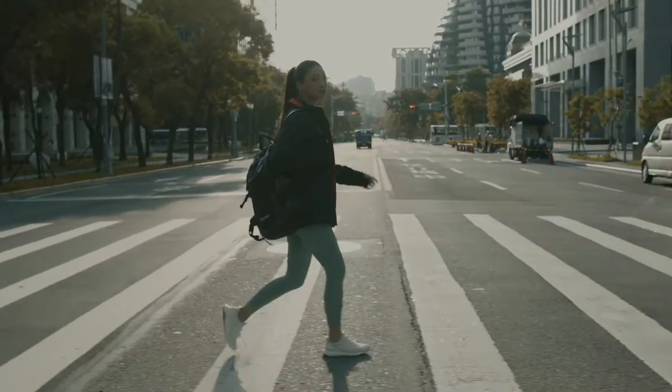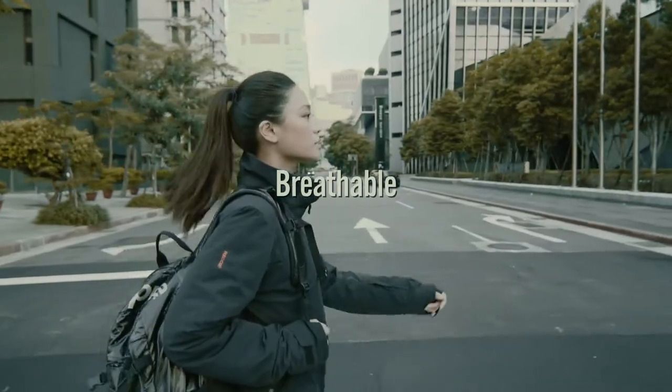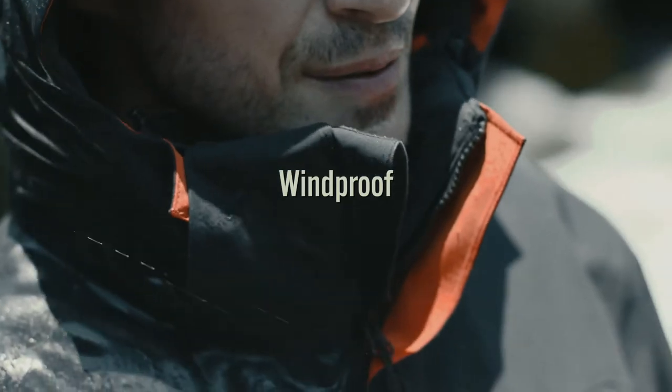These natural upcycled materials also make the Core Helix Tri-Climate 3-in-1 Jacket even more breathable, waterproof, windproof, and odor repellent.